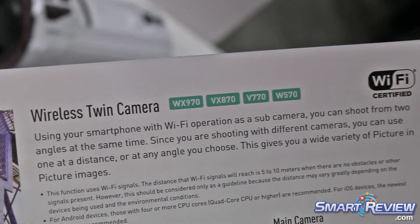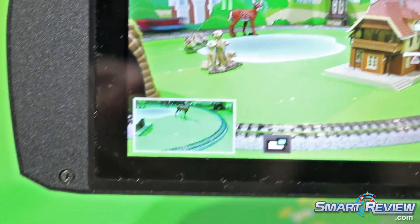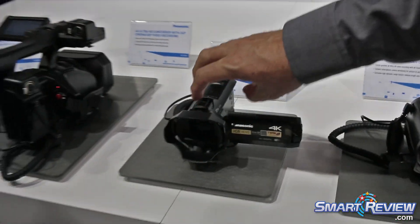You can use the built-in camera as your second camera, or you can use a smartphone as your second camera. You connect these via Wi-Fi — which all of these cameras have — to your phone or tablet, use that as a second camera somewhere else, and record both of them together. The smartphone image records into this camera.